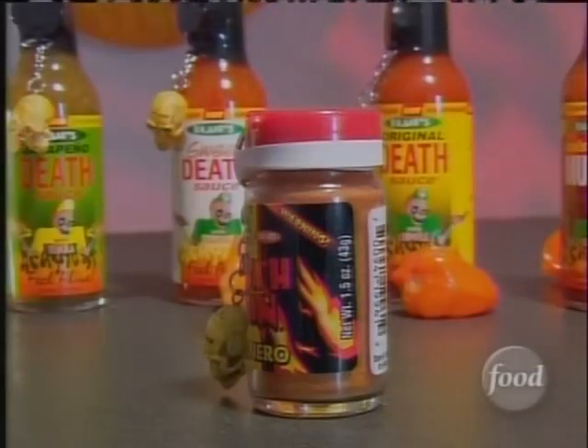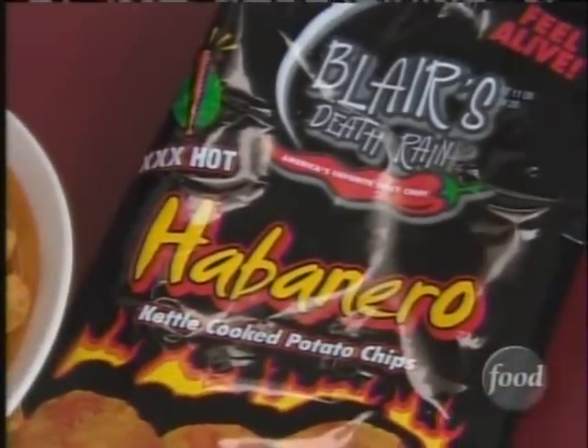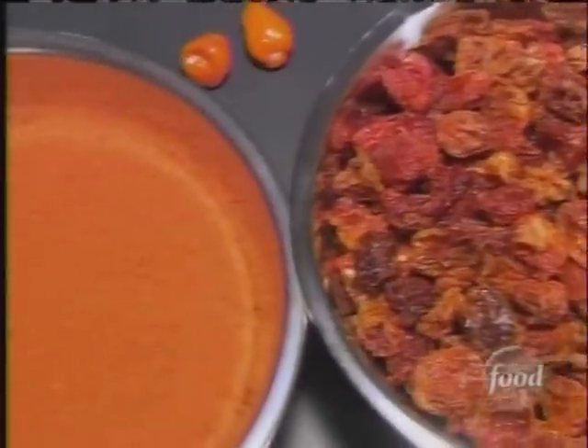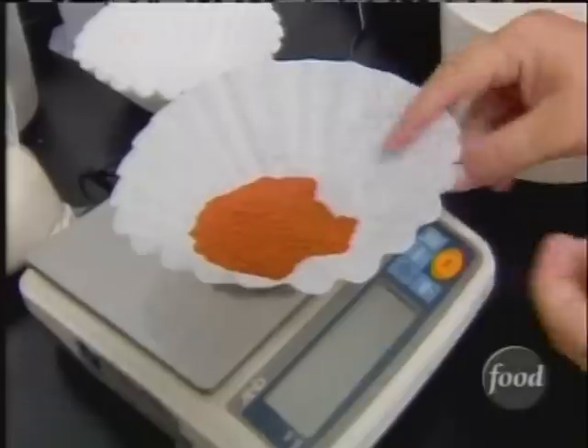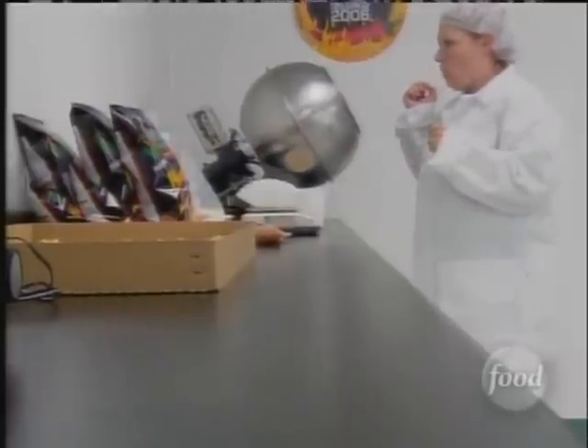In addition to sauces and rubs, in 1999 he invented a new item: the Death Rain Habanero Chip. We use the hottest chili in the world, the habanero chili — we have them grown very special just for these chips. The habanero chips themselves contain ingredients that are over about 600,000 Scoville units.